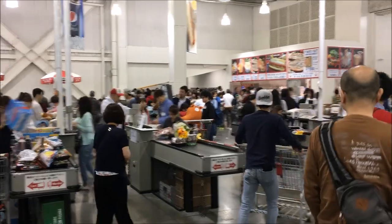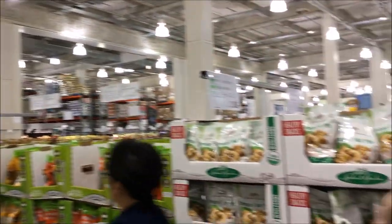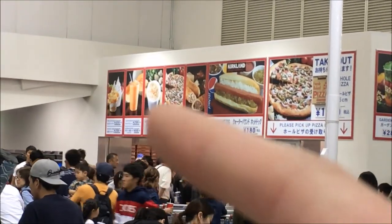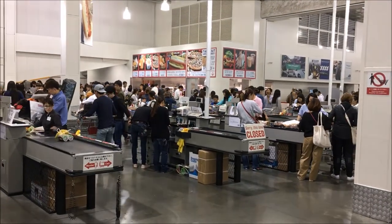You can see it looks very similar to what you can expect in America — standard warehouse-style shopping. Later we plan to go eat that delicious ice cream. It's like Hokkaido soft ice cream, and I'll tell you guys, it's so, so good.